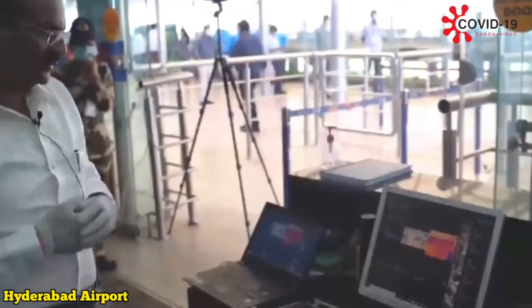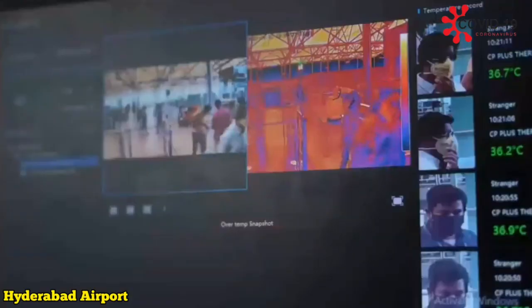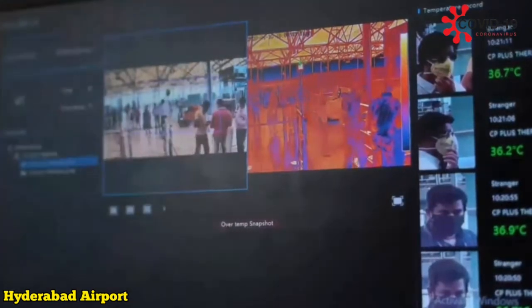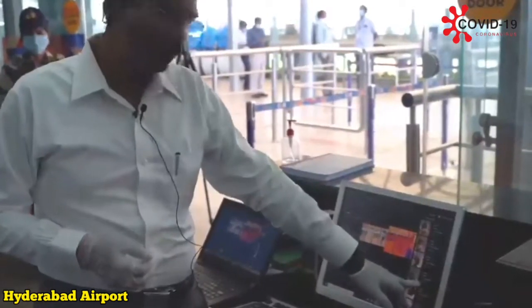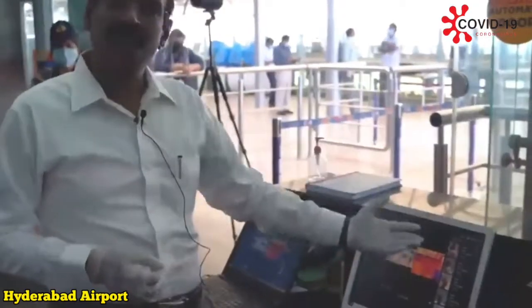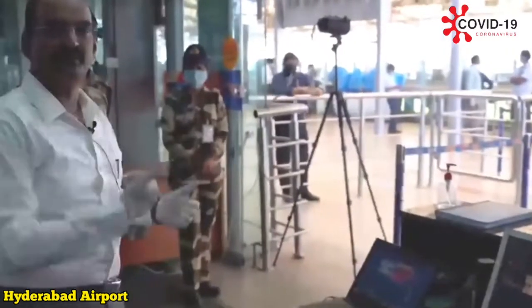This is the screen on which the CISF person monitors the entry of passengers. Every passenger who enters — his photo will be there, his temperature will be there. Here, if you can see, I am having a normal temperature, that is why I have been cleared. Otherwise, if there is an abnormal temperature, there will be an alert and the CISF person can identify that person and take the necessary action.